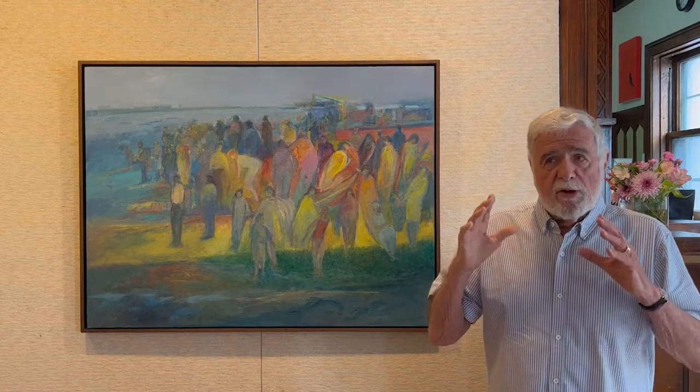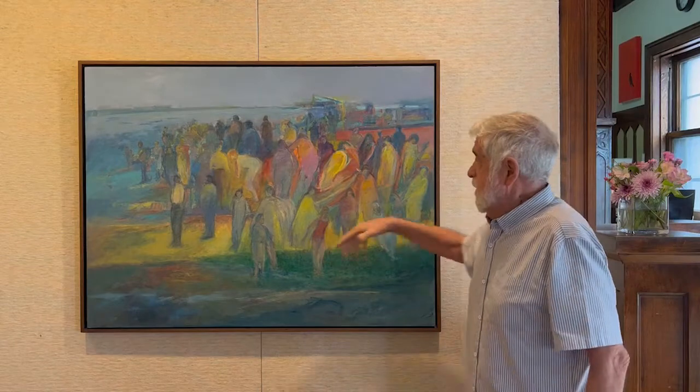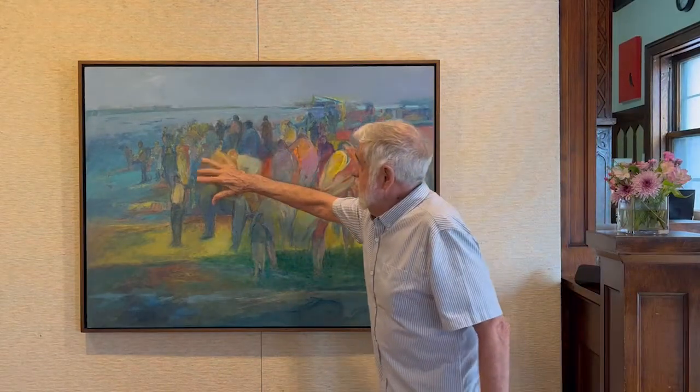I started seeing figures in these paintings that I was doing. They weren't really defined figures, but I saw the kind of figure shapes. And that's what happened here — I had started the river and then all of a sudden in this area up in here, it looked like figures.